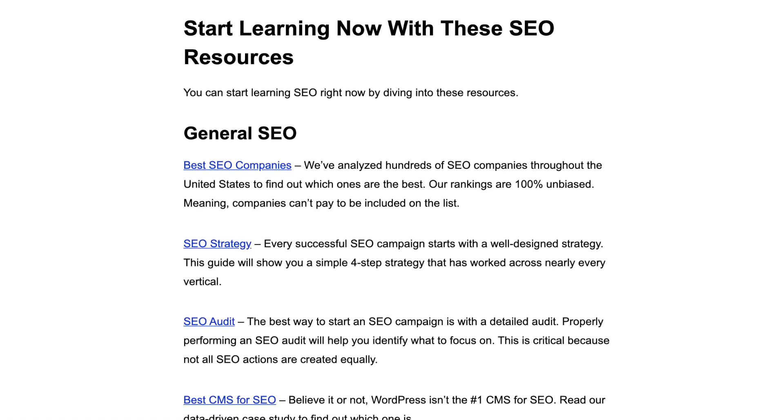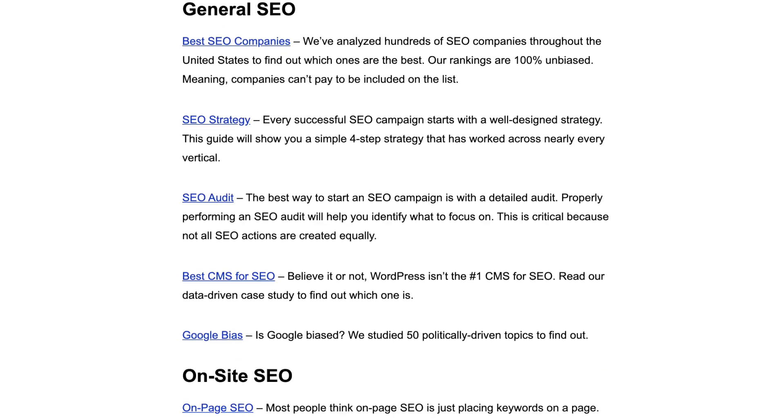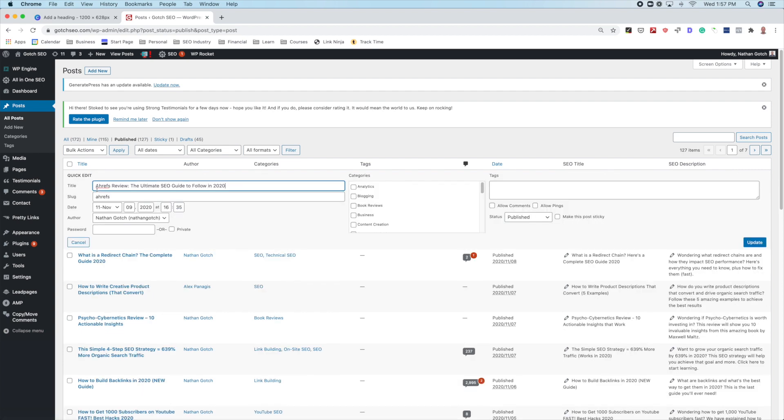One other thing you can do to improve your site architecture is to create what I call a resource page. Take a look at my 'Learn SEO' page — the goal isn't necessarily to rank for 'Learn SEO,' but to make it easier for Google to crawl important pages on my site. You can also build backlinks to these resource pages, and it will drive link equity to your most important pages. Once you've created it, the page needs to be easily accessible — ideally no more than one to two clicks deep. On my website it's sticky to the top of my blog feed. If you want to do the same, go to your posts, click on quick edit, and select 'make this post sticky.'